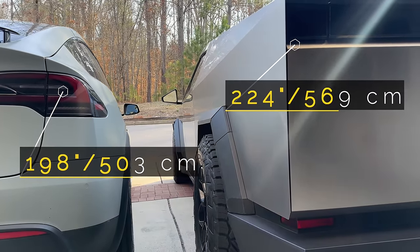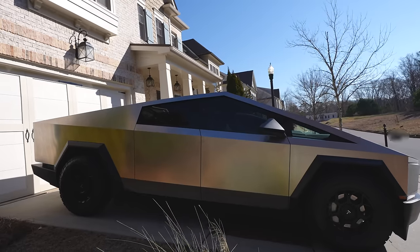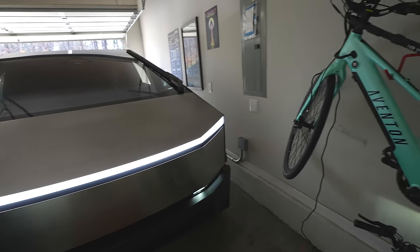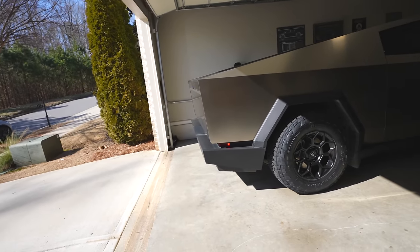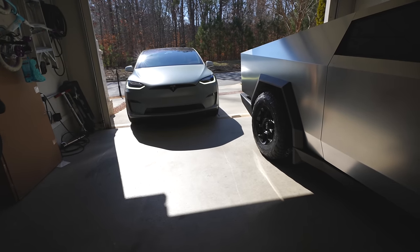Will Tesla's two biggest EVs fit in a tight 15 by 19 foot garage? I completely chickened out, so I'm going to have my husband park it in the garage for me. So close on that mirror — that is crazy. It feels like he is so close. He's inside, but it's tight.